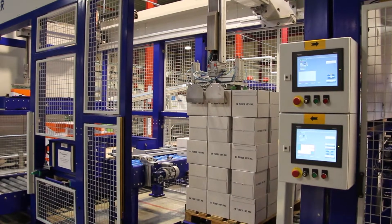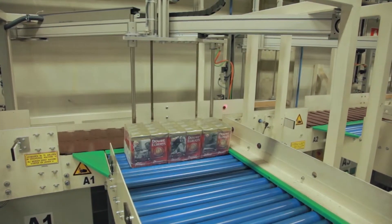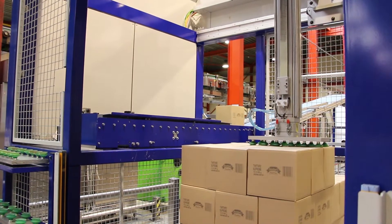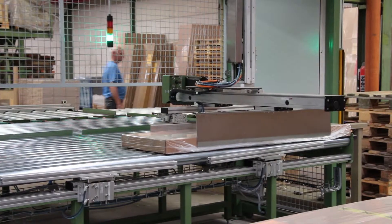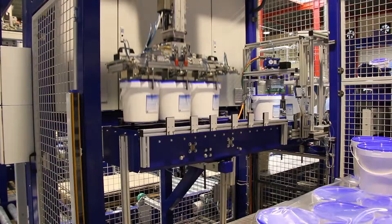The Spyder can be utilised per line or multiple lines depending on the production speeds. It can stack any product irrespective of its shape or type. It has grippers that pick up the product one at a time, per row or per layer.